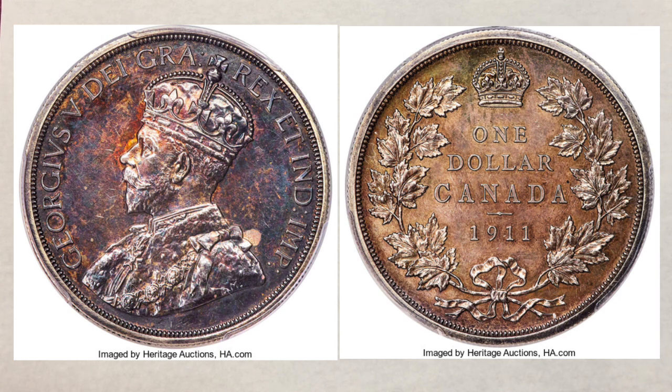Despite all this, and for reasons unknown, the Canadian government authorities decided against issuing a business strike silver dollar at that time. This 1911 silver dollar is considered a pattern since it was a proposed coin with no business strikes ever having been produced. In fact, the two known pattern dollars, as well as the lead striking, were struck in London before the dies were even sent to Canada.